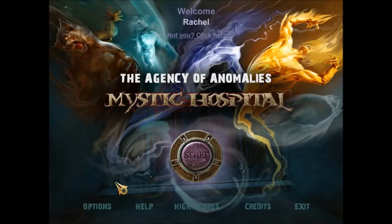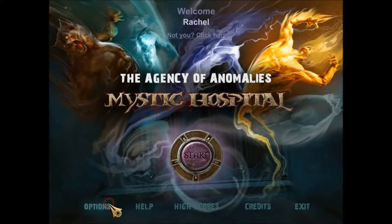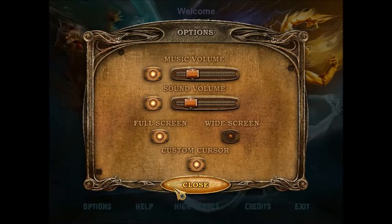Wow, that music is really dramatic — and to think I've already set my options. It's supposed to be way down low unless it's the other way around. Yes, full volume. Oh well.